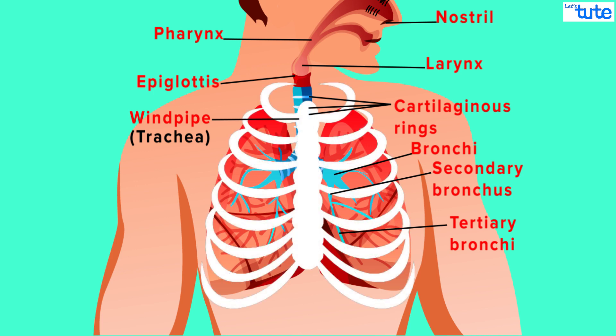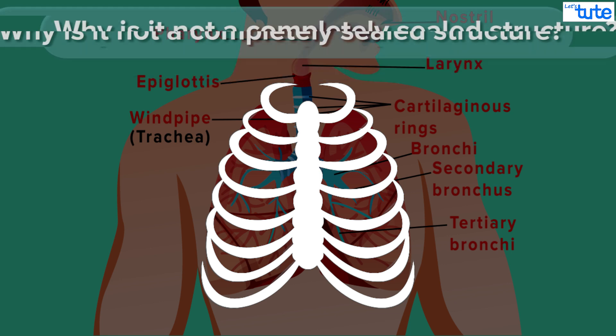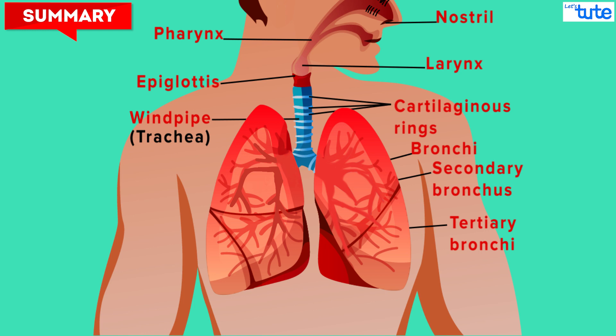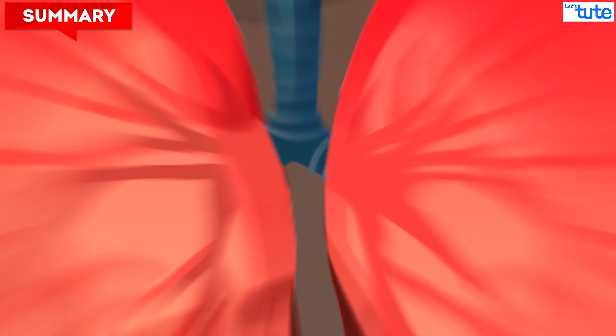The lungs are protected by a rib cage. Here is a question for you to think about: why does the rib cage have a cage-like structure with gaps in between, and why is it not a closed, sealed structure? Think of it and share your response in the comment box below. So this was a session giving you a brief idea of the human respiratory system — it comprises of the respiratory tract and lungs.